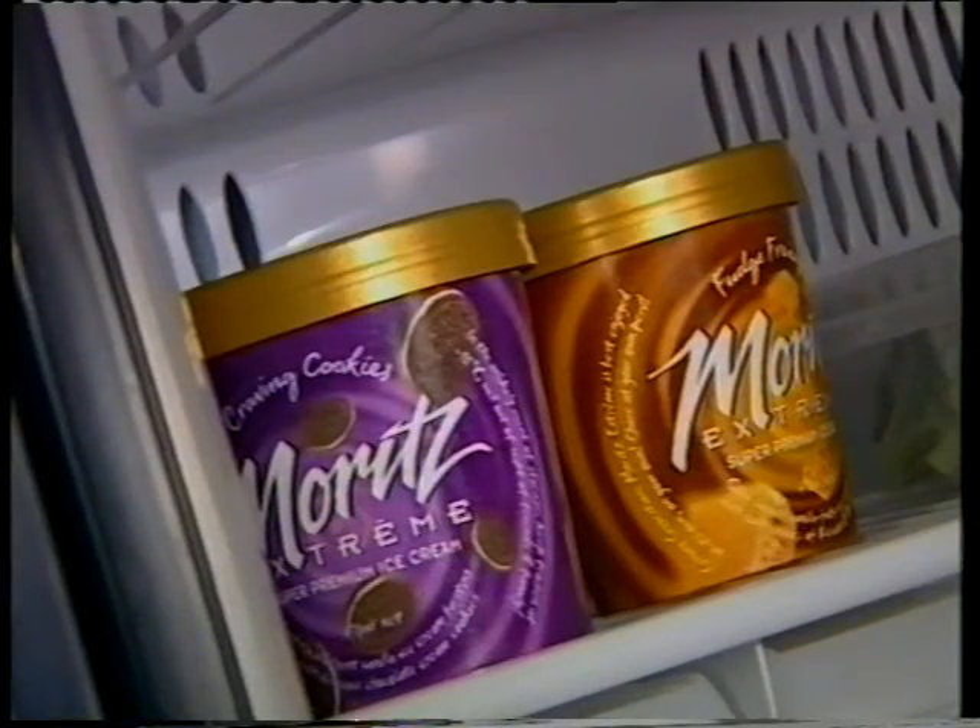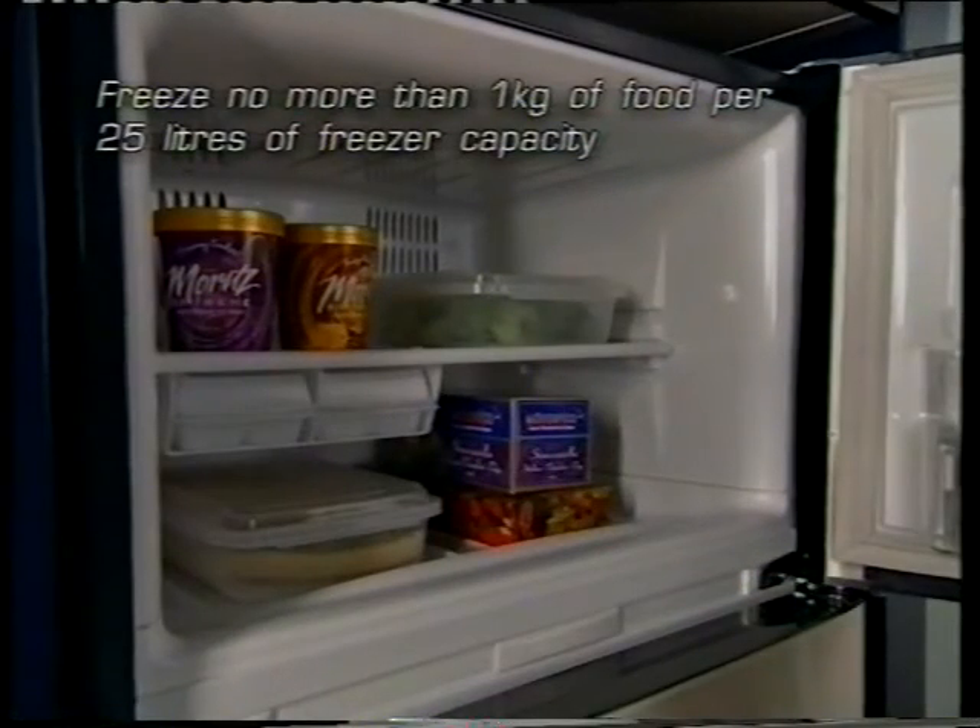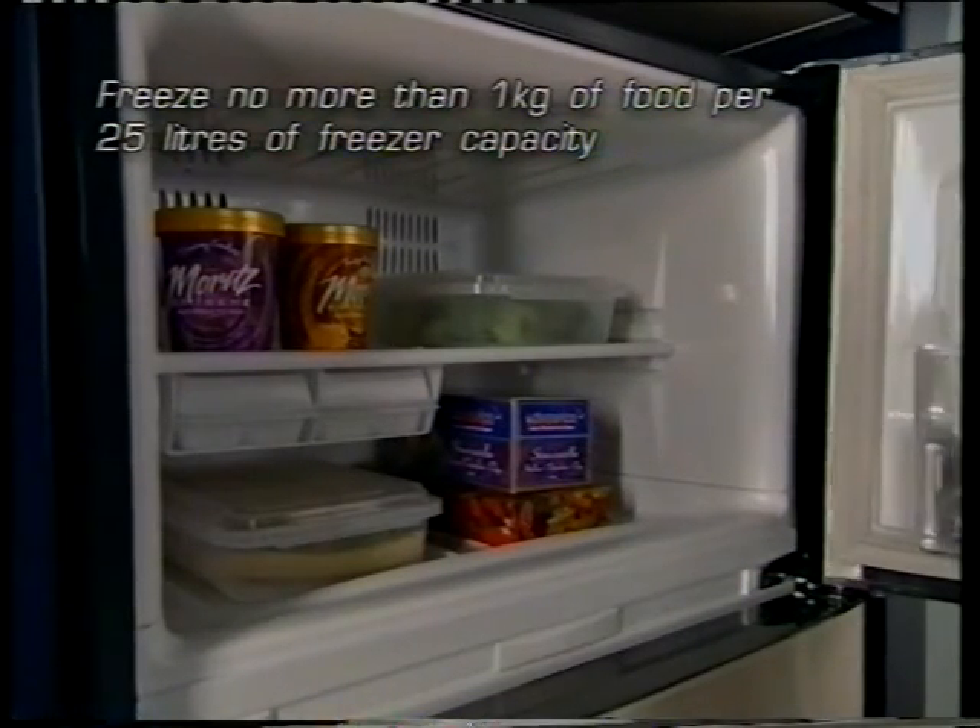Freeze food as quickly as possible, and it's best to freeze no more than one kilogram of food for every 25 litres of freezer capacity.